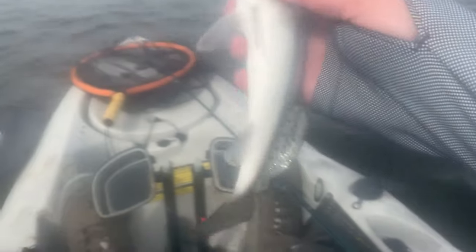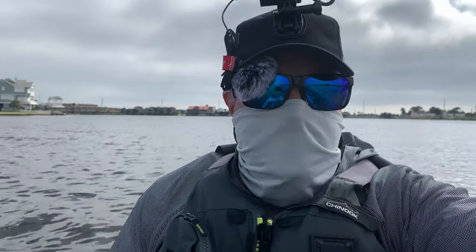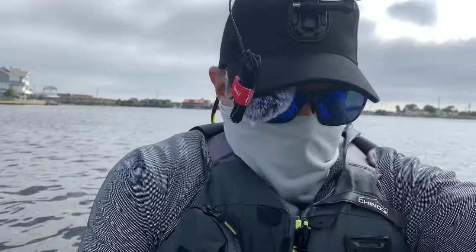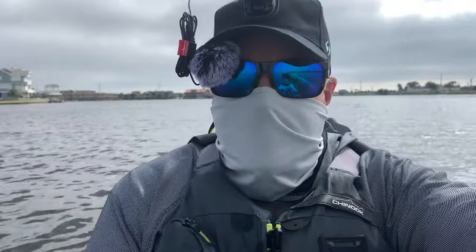Doesn't get much smaller than this — it's about an eight incher. So I've resorted to trolling. That was about an eight incher. I caught and released a ten incher on the troll, throwing this little guy, but that's the only way I've been able to find them so far today.